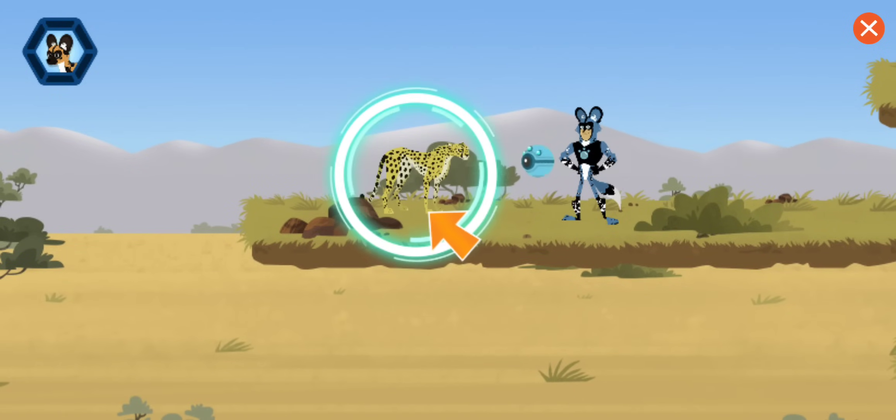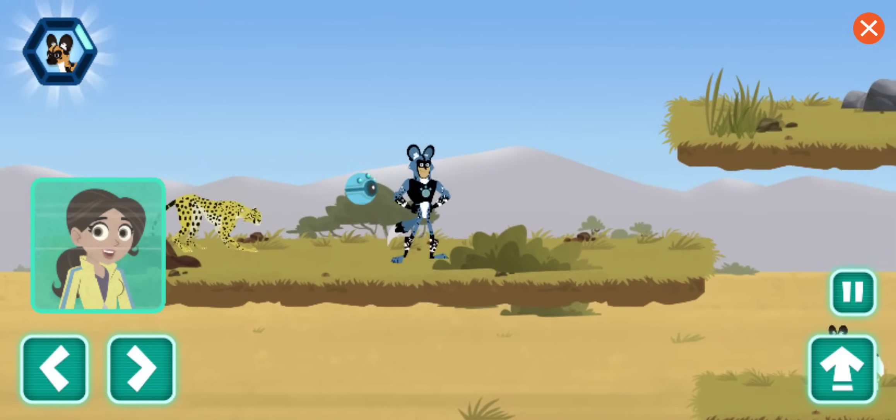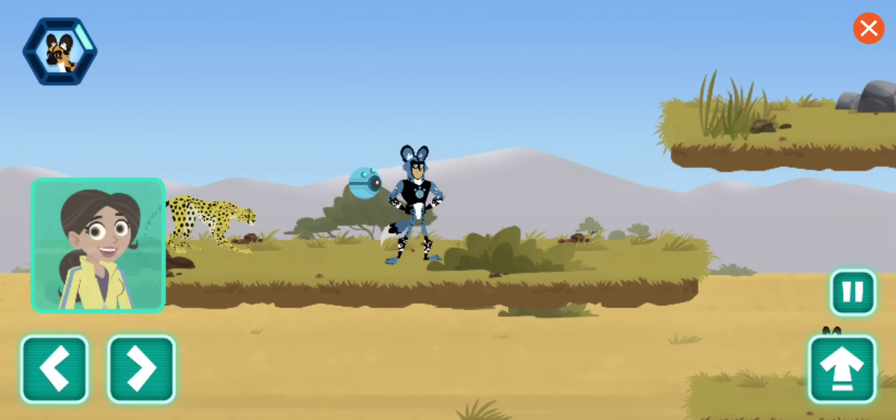A cheetah! Can you help us find the lost puppy? Scan to find out more. The scan is showing that this cheetah is anxious and afraid. When this happens, they may react by crouching and their ears will flatten on their heads. Their hair may also bristle up.